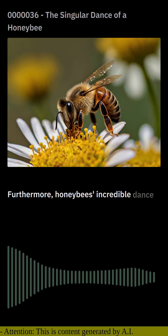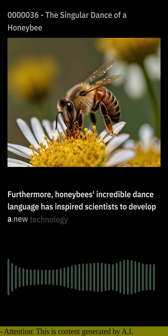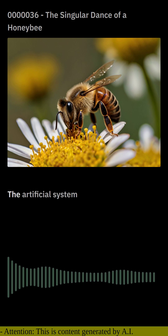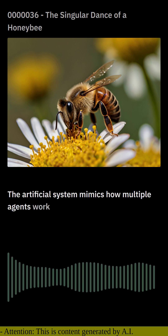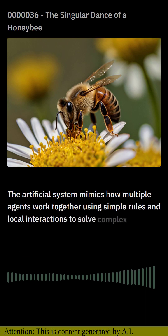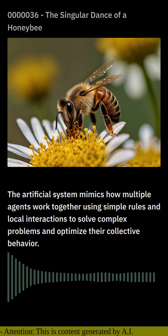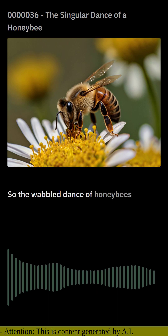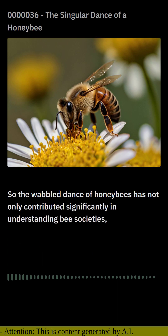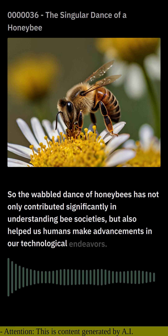Honeybees' incredible dance language has inspired scientists to develop a new technology called swarm intelligence. This artificial system mimics how multiple agents work together using simple rules and local interactions to solve complex problems and optimize their collective behavior. The waggle dance of honeybees has not only contributed significantly to understanding bee societies, but also helped humans make advancements in technological endeavors.